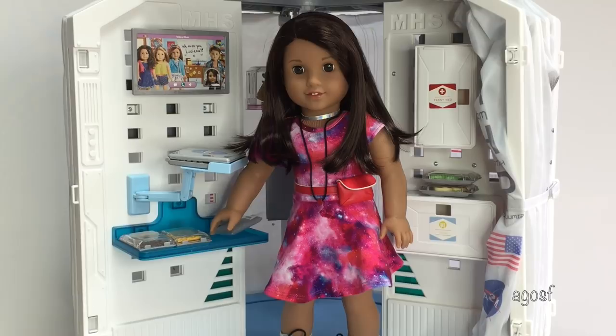I couldn't forget to show you guys Luciana and her Mars habitat. I actually opened her up and gave a detailed review in another video I posted a while back, and I also did an entire video on the Mars habitat by itself — just to show you guys all the different pieces and the setup. Along with that I also showed her accessories as well. So those three pieces I have done separately, which is why I'm not showing them in this video.